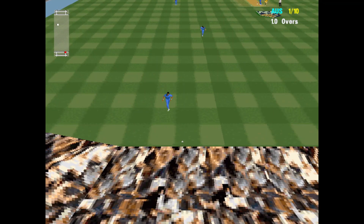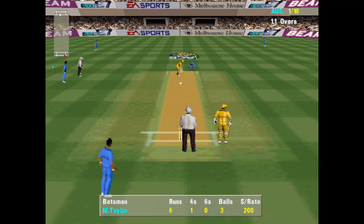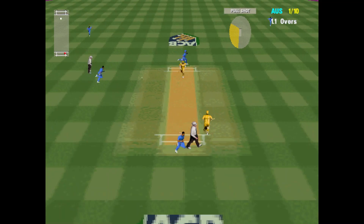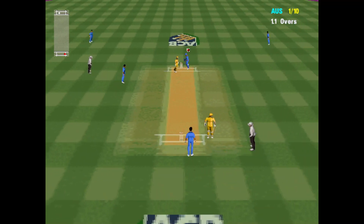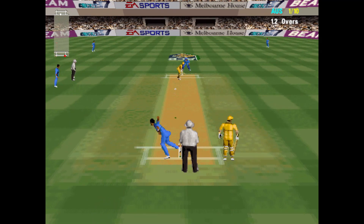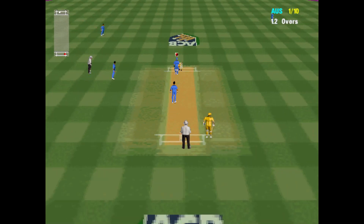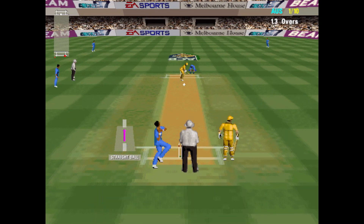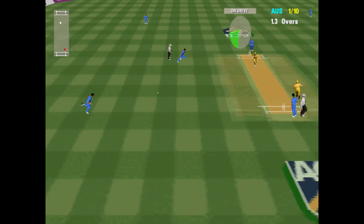4 runs, some good shots. A beautiful day, an expectant crowd and some good hard cricket — not all the pleasures in life, but they are most of them.